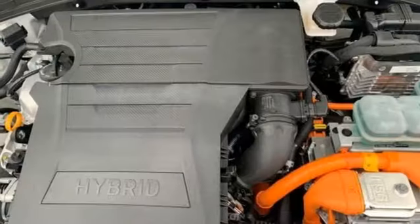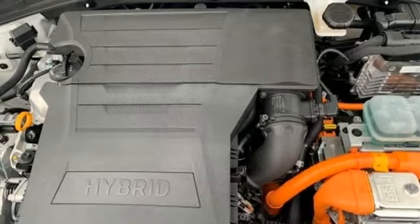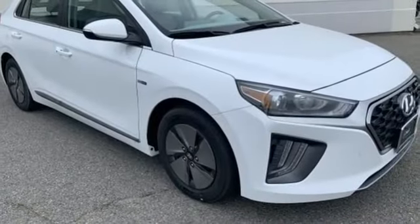Inline four-cylinder engine. Active grille shutters. Gas pressurized shocks. And auto shift manual transmission.